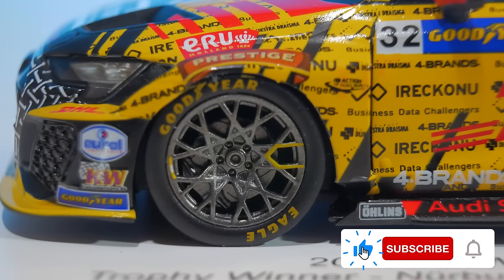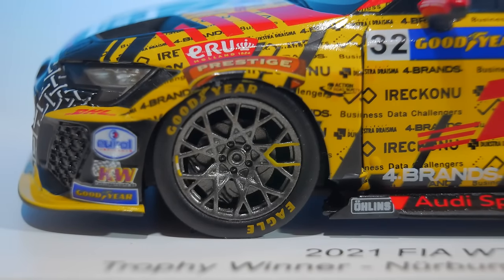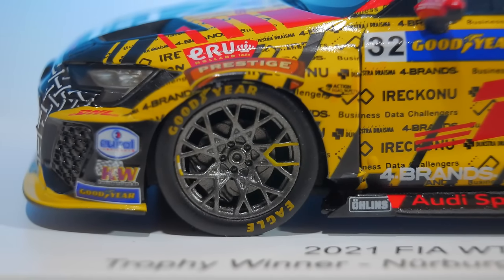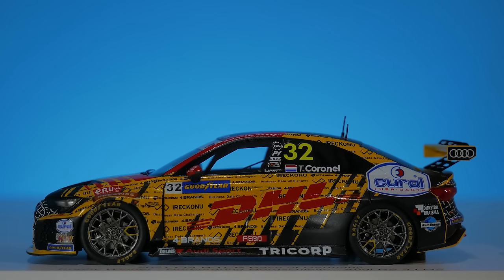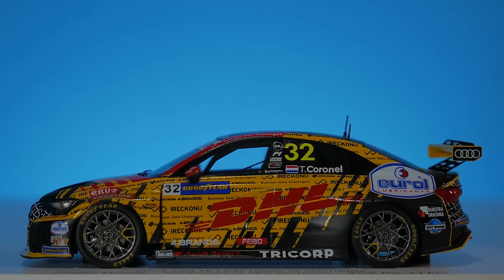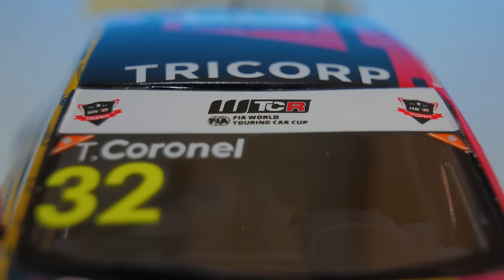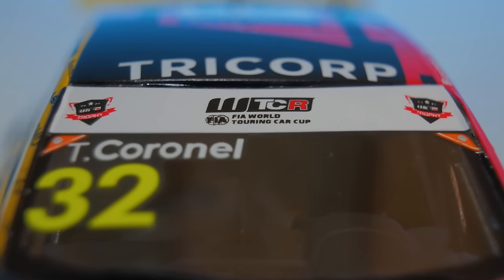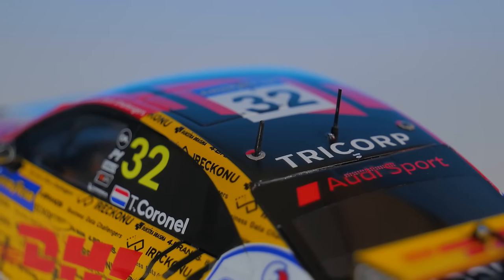The wheels are looking amazing for a 1:43 scale — the spokes are really nice, and you can even see the brake disc behind the rims, which is really impressive for this small scale. The side of the car is pretty clustered but not in a bad way — it looks nice with this camouflage pattern. This thing actually has a full-on interior with a very interesting Formula 1-like steering wheel with paddle shifters on the back. The sunstrip has the WTCR logo, and on the glass we have his name, Coronel, with race number 32. The skirts look pretty amazing for this scale — really sharp and pointy. On the rooftop we have some antennas as well.